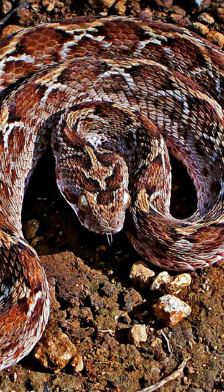It typically reaches a length of 15 to 31 inches, but usually no more than 24 inches. It has a distinct head with a short and rounded snout, and the head is covered with small keeled scales.